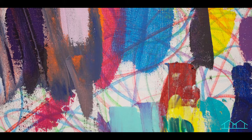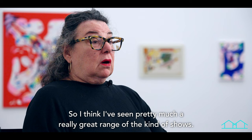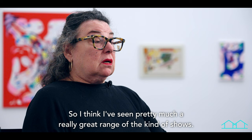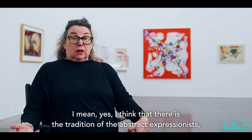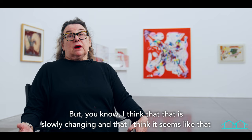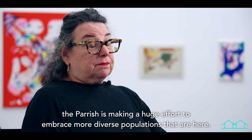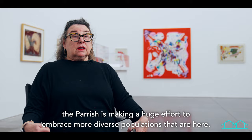I think there's been a big correction in what I've seen in the last couple of years at the Parish. There is the tradition of the abstract expressionists — the Pollocks, the Krasners — that kind of set the tone, but I think that is slowly changing. It seems like the Parish is making a huge effort to embrace more diverse populations that are here.